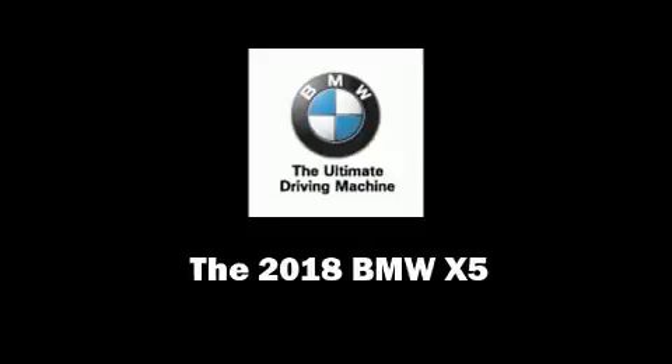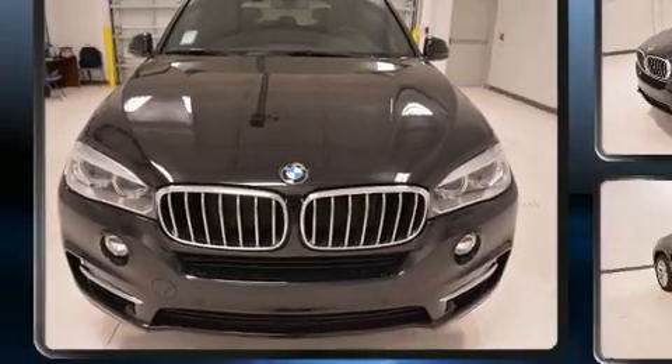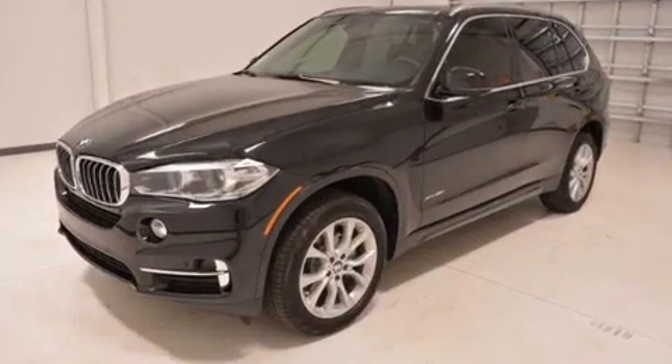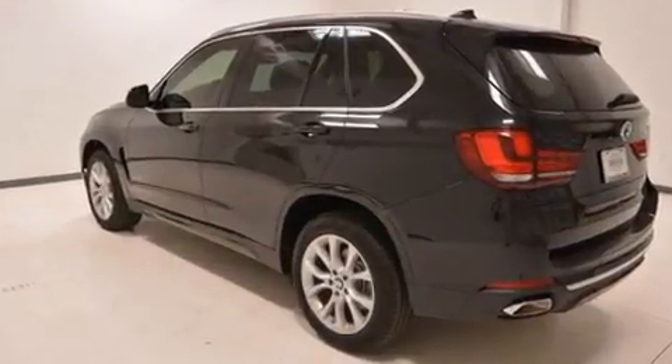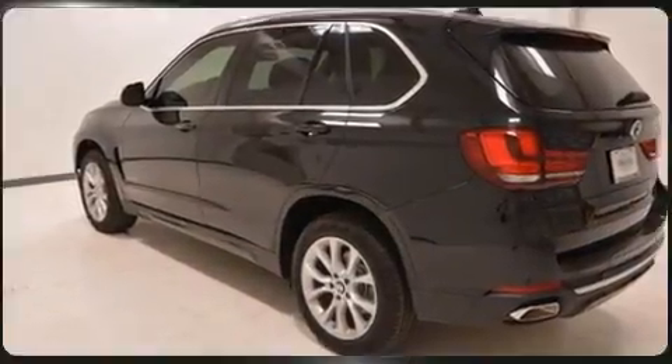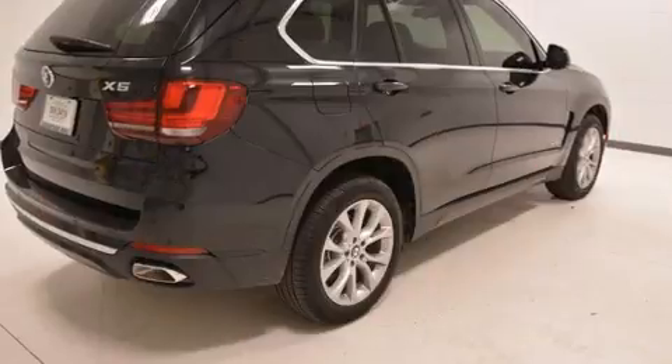Sensibility and practicality define the 2018 BMW X5. Under the hood, you'll find a six-cylinder engine with more than 300 horsepower, providing a smooth and predictable driving experience. Turbocharger technology provides forced air induction, enhancing performance while preserving fuel economy.